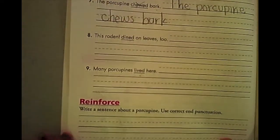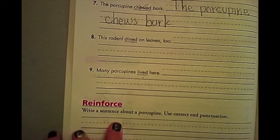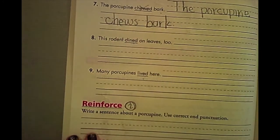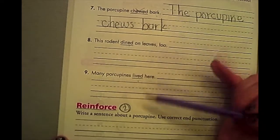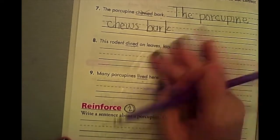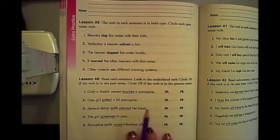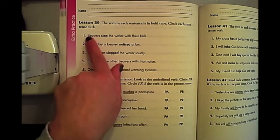Down here are the reinforcements. Write a sentence about a porcupine, use correct end punctuation. I want you to write two sentences — you have room for two sentences. If you have any questions, come on Friday and I will go over whatever you need in the groups. When you are finished with that, turn to page 208. Here are the 10 questions I want you to work on by yourself.